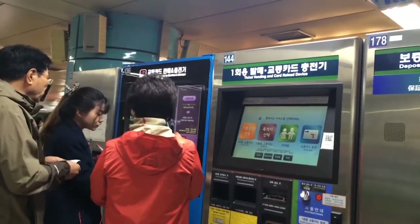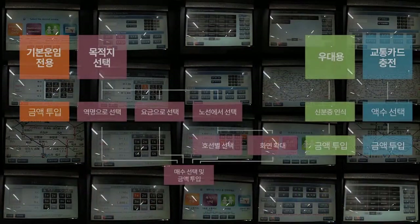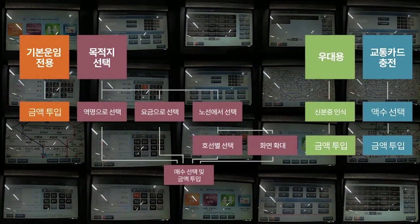So we thought, not only concentrating on the deposit problems, we should also look at the user interface structures of the ticket machine and find a way we can improve it.